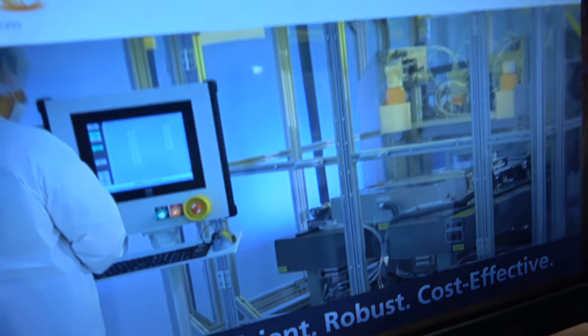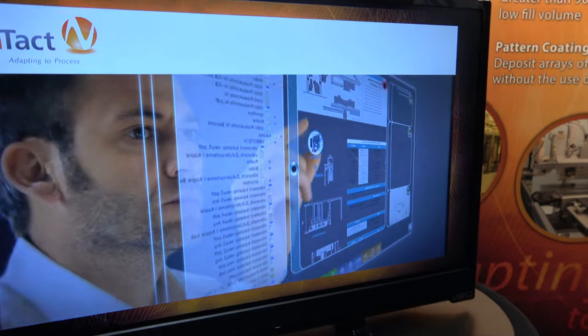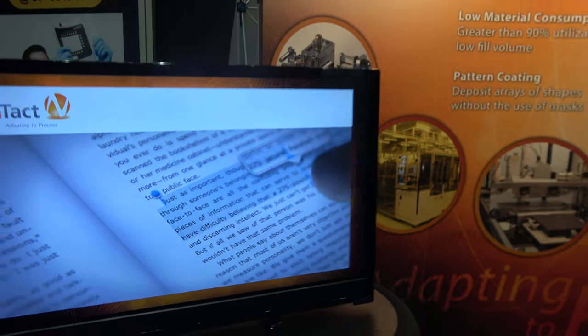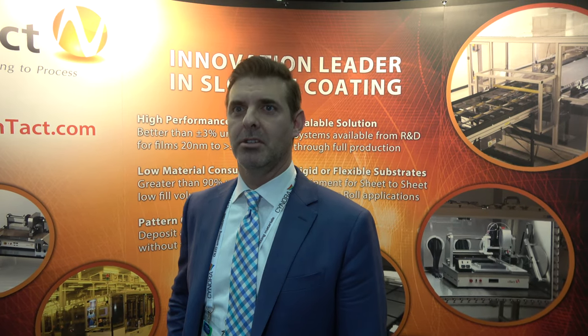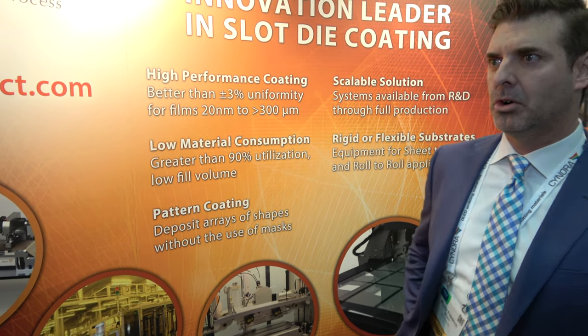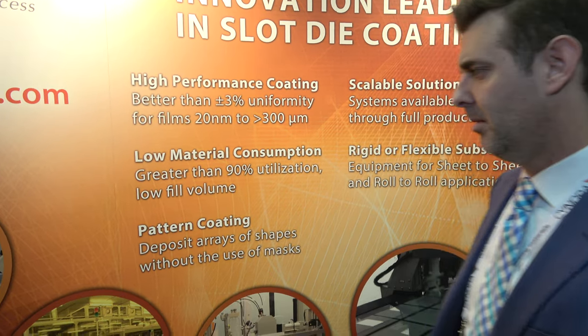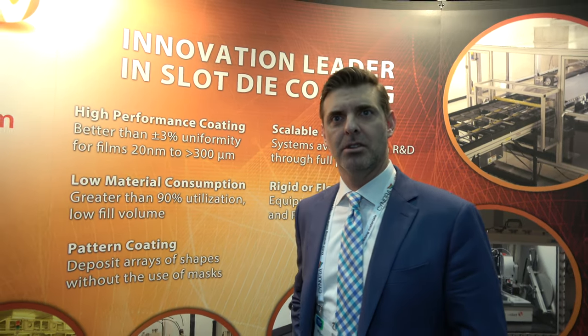It goes from small R&D systems to very large systems that are mainly used for flat panel display production. Our technology was kind of the pioneer in this area, first developed almost 30 years ago in the early 1990s as a replacement for spin coaters. Our technology became the de facto standard for coating photoresist layers, and in some cases also color filter layers for early LCD production.